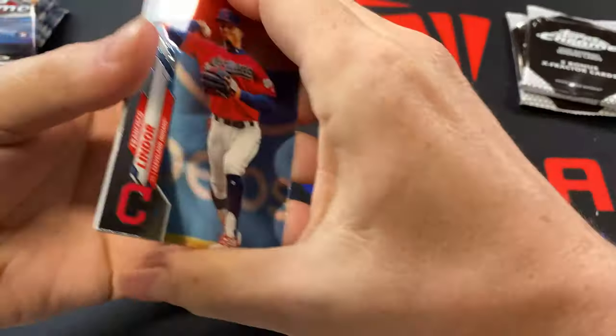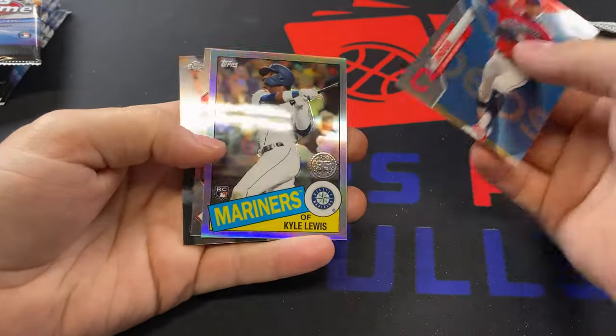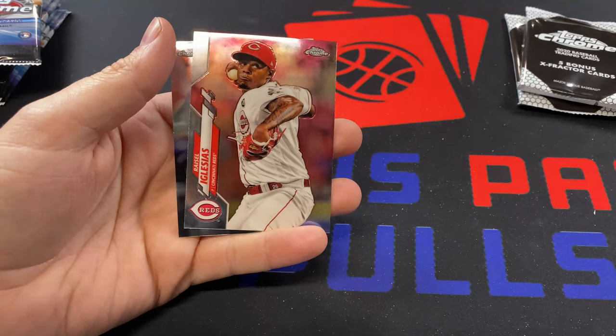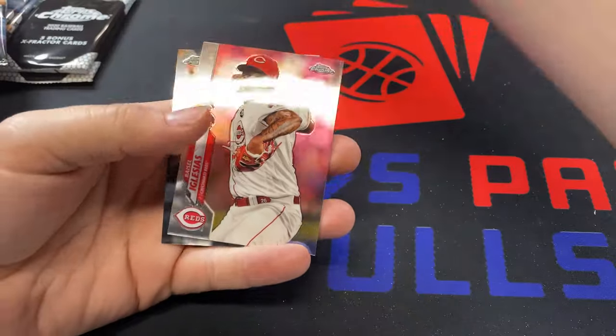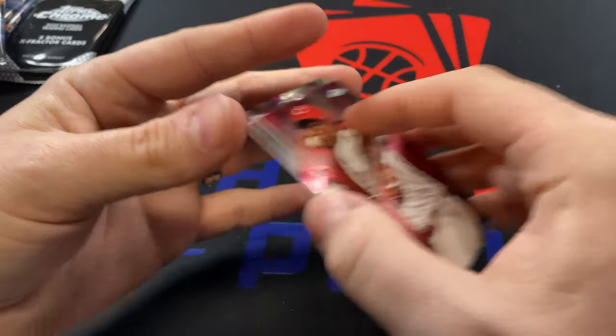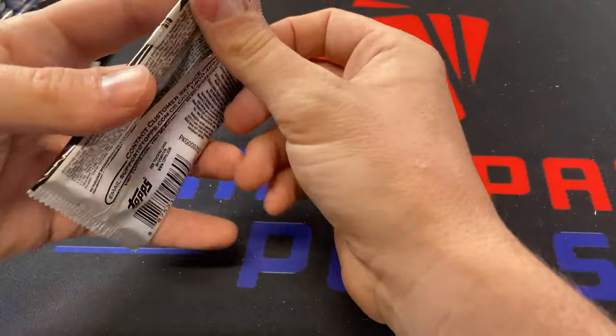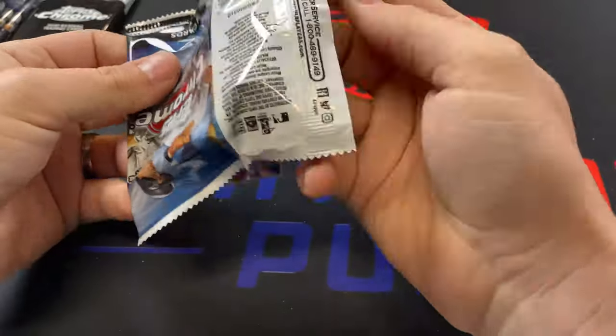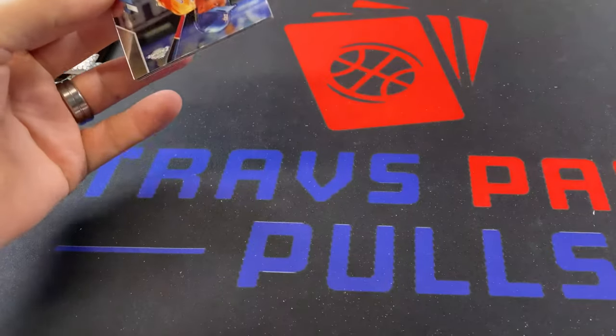Frankie Lindor to lead us off. We got a Silver of Kyle Lewis — there we go, 1985 design, that's a good one. Set that aside. Rossio Iglesias and Sam Hilliard, Sam Hilliard being probably the best rookie card I got out of my Topps Chrome Sapphire box, so that's pretty unfortunate to see here. We got Abraham Toro, Reese Hoskins, Nick Senzel.